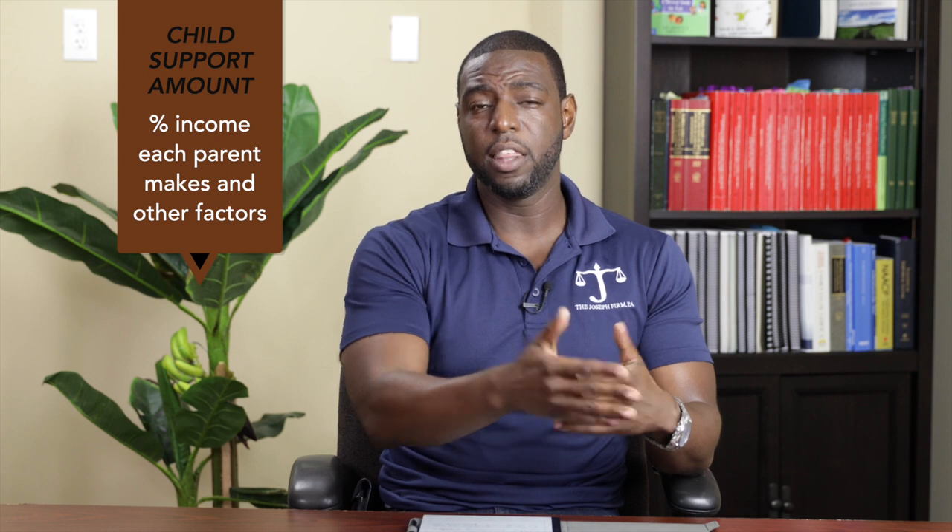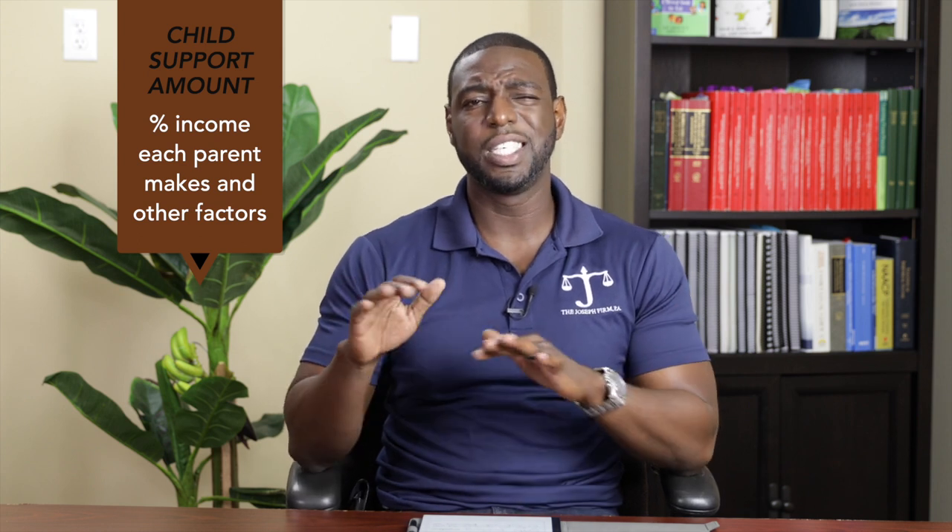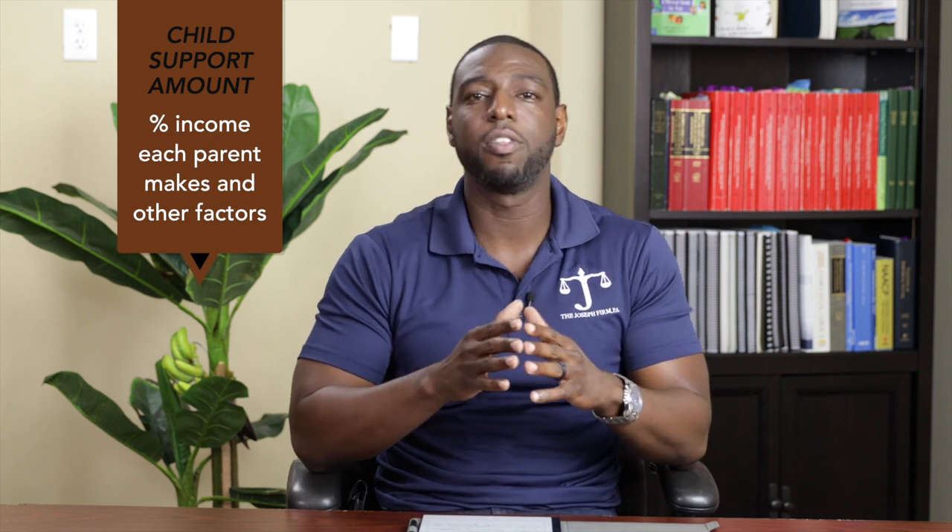Now, we're not going to get complicated in this video on how that may deviate or adjust, but just keep in mind that this is essentially the start point for the overall child support amount. From that total amount, the court takes into consideration the percentage of that total net income each parent makes and then looks at other factors such as timesharing, daycare, and health insurance, which we're going to discuss later in this video.